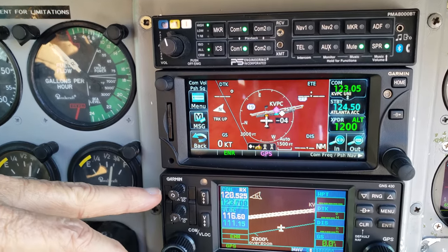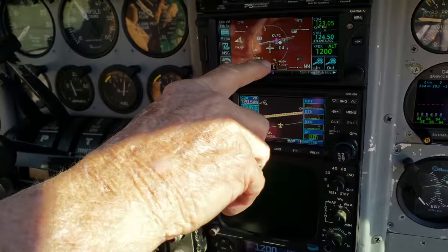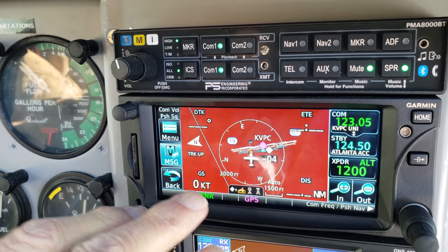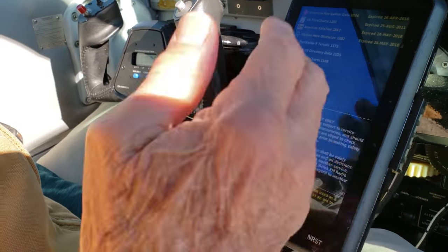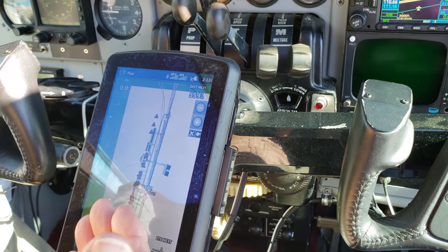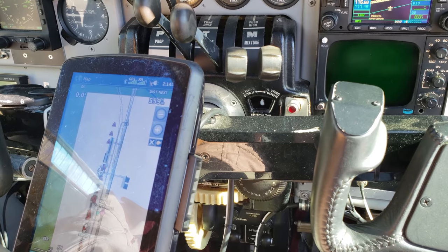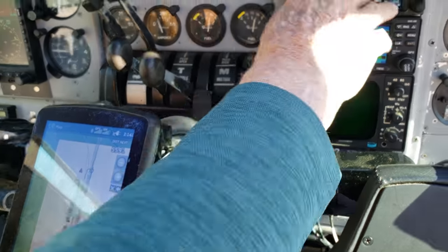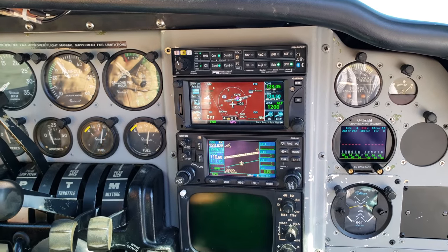We put in the PS Engineering 8000 audio panel, the Garmin 650, and the Garmin 430W — both are WAAS units. You can program your waypoints and flight plan into them; they display on the Aspen and also on the Garmin 795. They all talk to each other. I get XM weather and XM music on the 795 on long cross-countries. Now that I have ADS-B in and out, traffic shows up on the 795, the 650, and the 430 — so I get traffic in all three places.